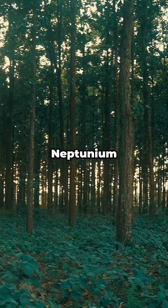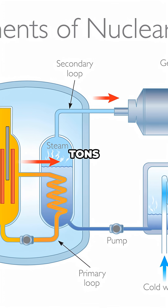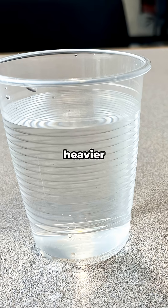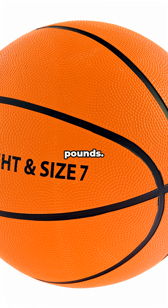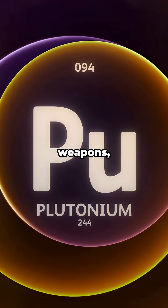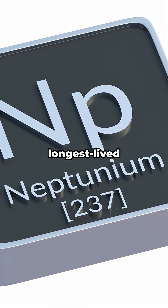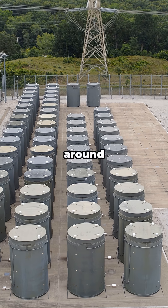Even though Neptunium doesn't exist naturally, nuclear reactors create about 50 tons of it as a byproduct every year. It's also incredibly dense — nearly 20 times heavier than water. A basketball-sized sphere would weigh about 325 pounds. And while most people worry about plutonium and nuclear weapons, Neptunium-237 is actually one of the longest-lived nuclear waste products we have to deal with, sticking around for millions of years.